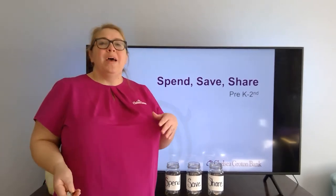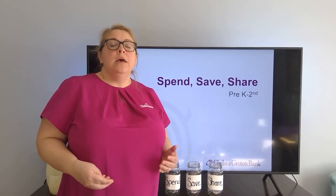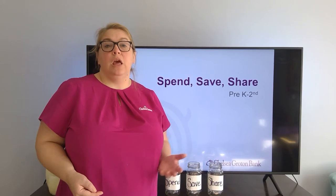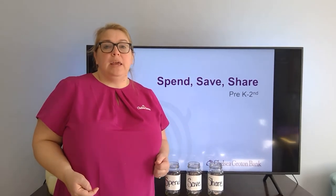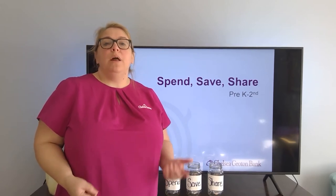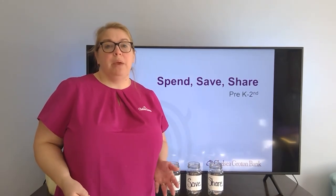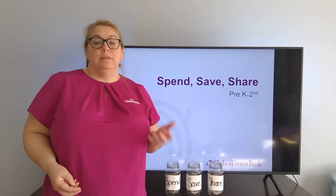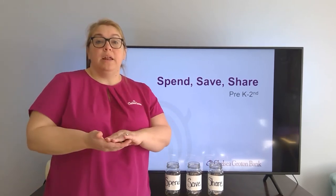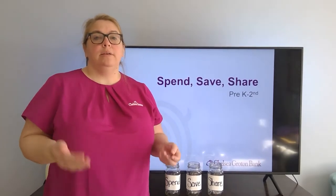They've done some money identification, they understand the value of coins, and they maybe have some chores around the house or are doing a micro business like walking dogs, feeding cats, or watering plants around a neighbor's house. I wouldn't go crazy — I wouldn't say you get five dollars for this and ten dollars for this. Really helping with coin identification by giving them coins for jobs that they do is going to help them.